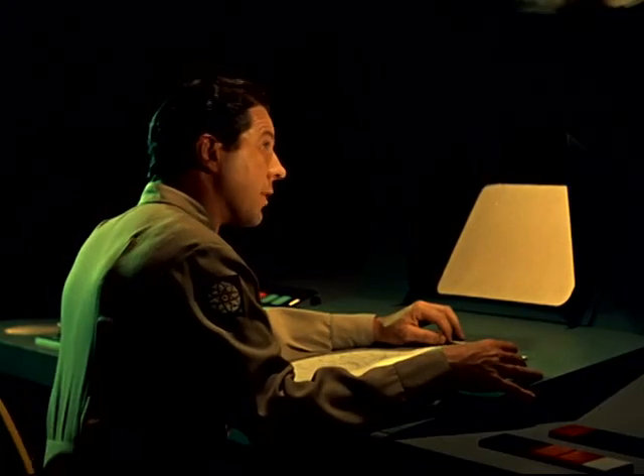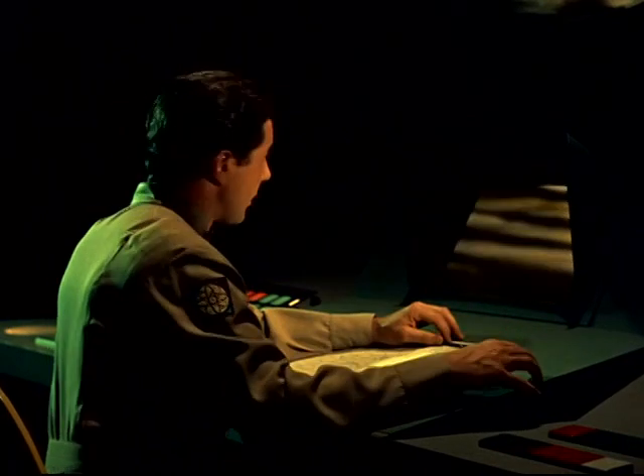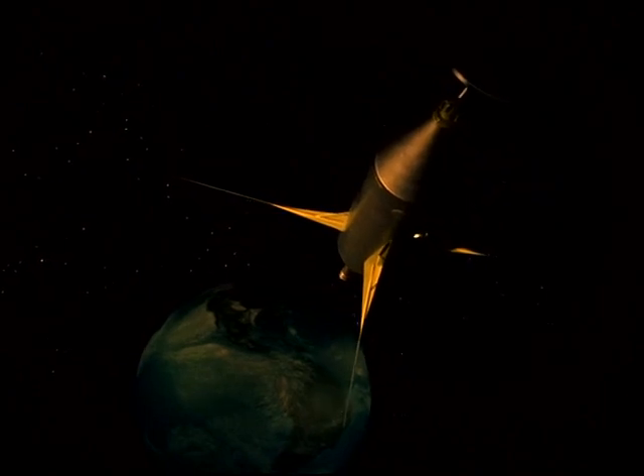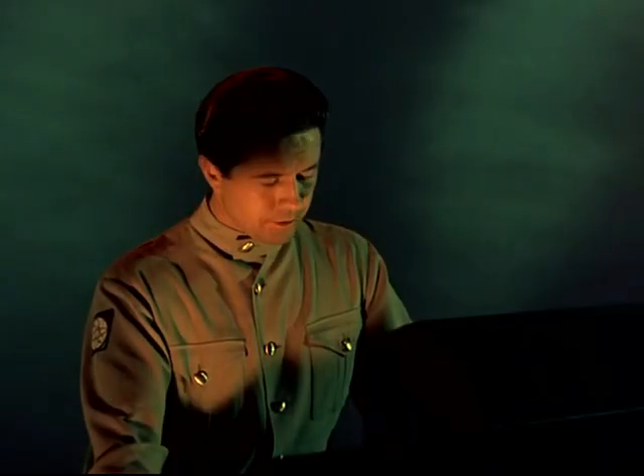Now pulling in satellite number one for visual check of low-pressure systems L-20 and L-21. The operator brings the satellite into focus on the two storms — one centered over Kansas, the other over Labrador. Changing to northeastern low, L-21.